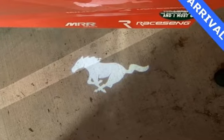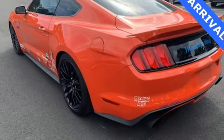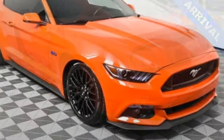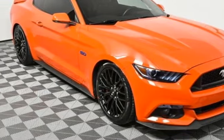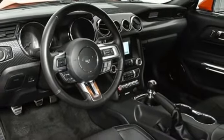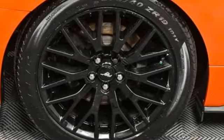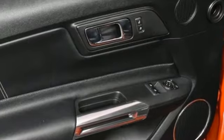The independent rear suspension helps you attack the curves, while the selectable effort electric power assist steering with normal, sport and comfort mode helps you choose how you want to handle them. The track apps let you see just how well you are using all this Mustang offers, and you'll have Microsoft Sync, MyKey and the personal safety system with you at every hair raising turn.